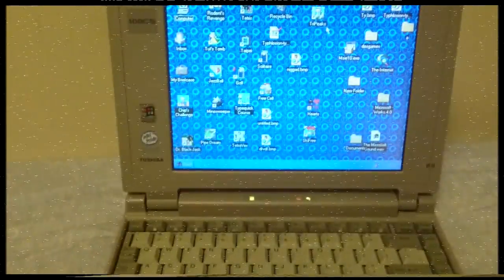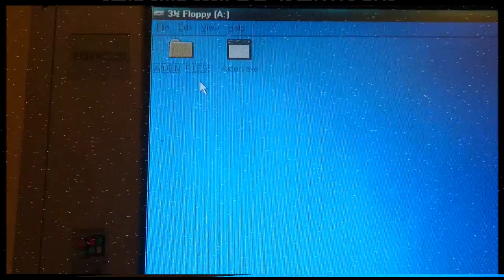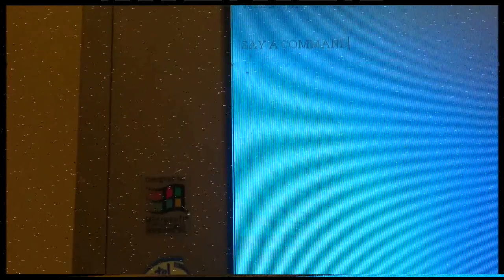Once Aiden has loaded in your computer — oh, nothing to see here. Once you have loaded the floppy disk, there should be two things: Aiden.exe and Aiden files.